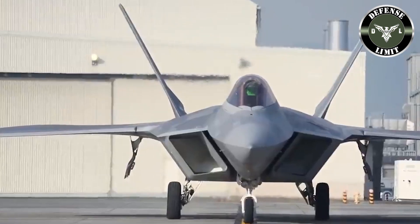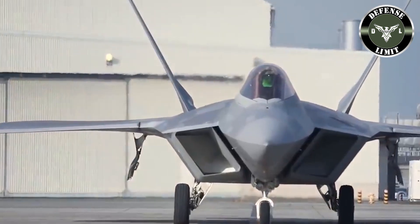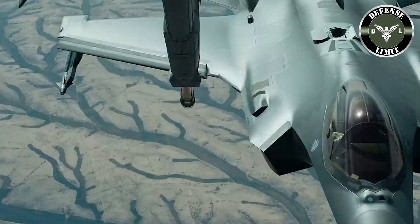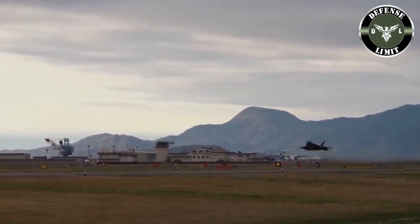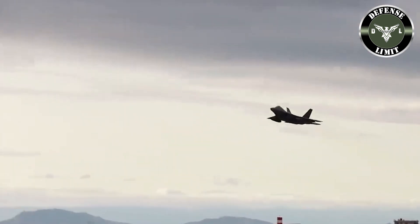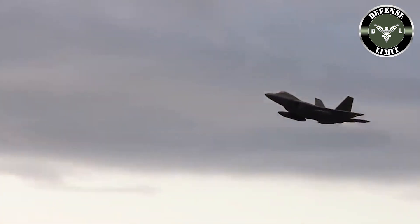Both engines have 35,000 pounds of thrust each, enabling it to cruise above 50,000 feet at a speed of Mach 2. The engine has an afterburner for increased speed and a directional nozzle for maneuverability. Advanced information and diagnostic systems enable paperless maintenance and faster turnaround.